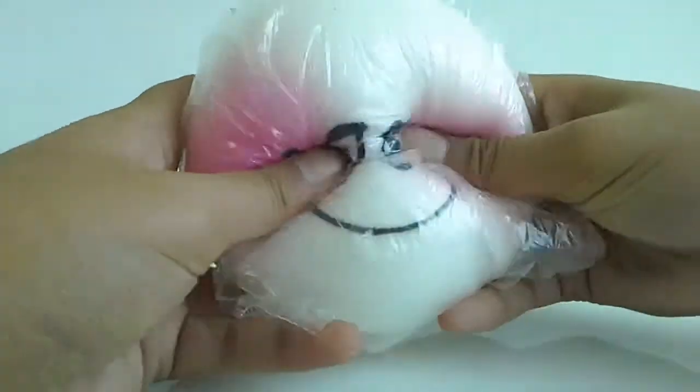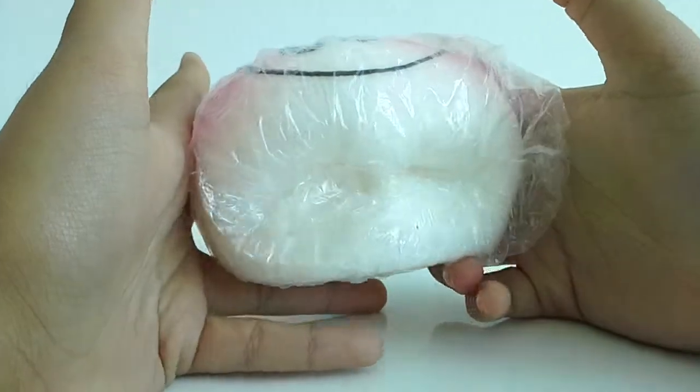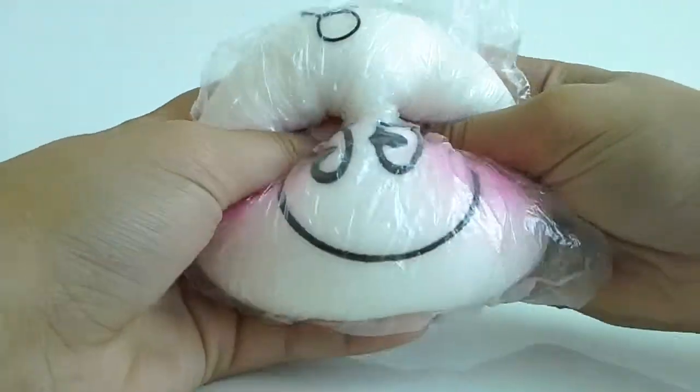Number three is this plush bun. It's so big and so cute, and it's so joyful. I wish I could be this every single day.